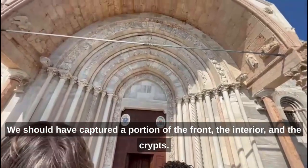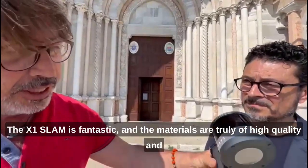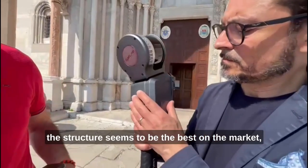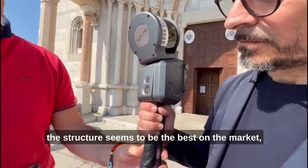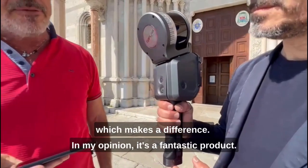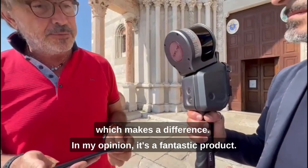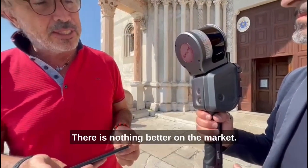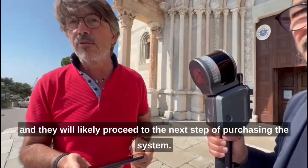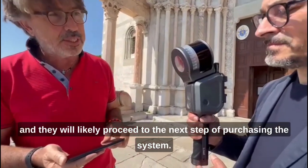The instrument is fantastic. The build quality and materials are really of high caliber, and the structure seems to be the best on the market — even the manual, battery, and accessories included with the tester. In my opinion it is a fantastic product; there is nothing better on the market. Our customers who have seen it are really enthusiastic and will probably move to purchase the system.